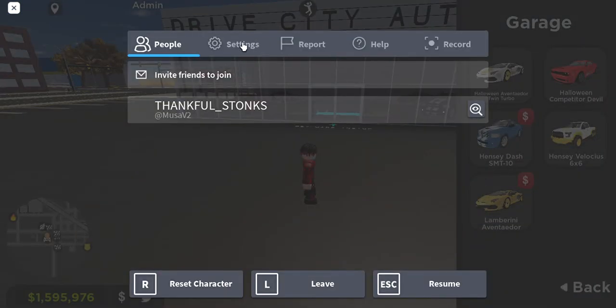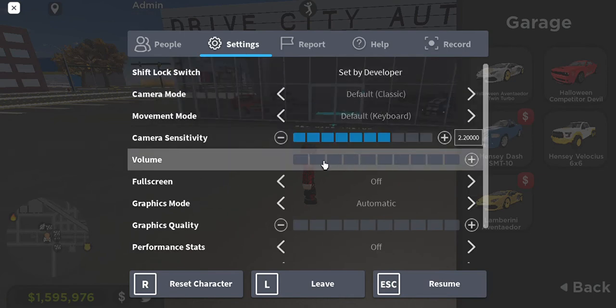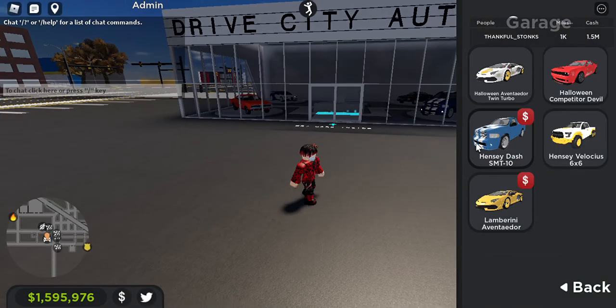Y'all can see I sold a lot of my cars — I needed the money. I'm trying to be more productive on Drive City.